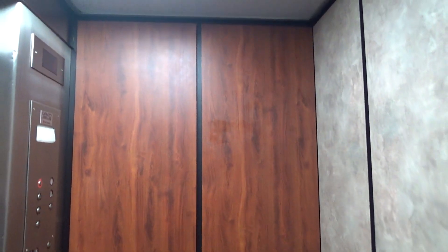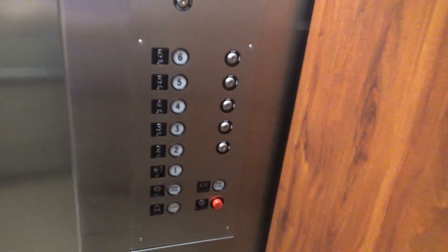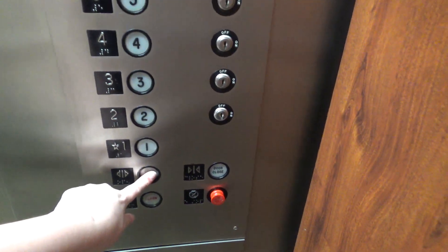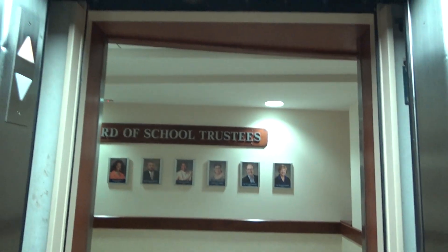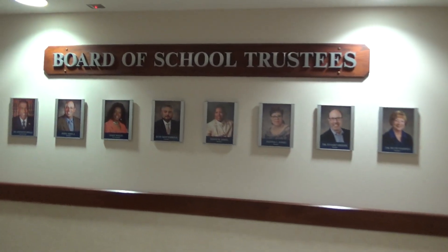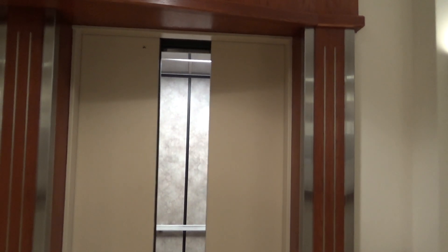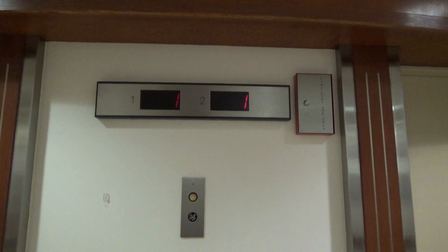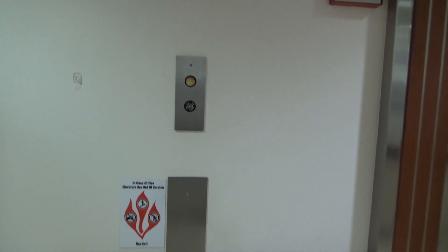Here we are at one. Here's your Indiana State plate. We'll give one last view of those fixtures. Like I said, I do not know what these originally were. And that's it. I hope you enjoyed. See you later.